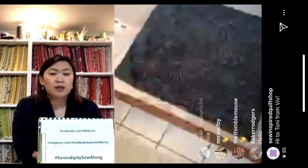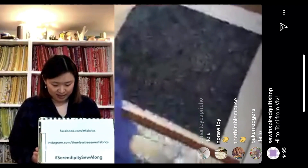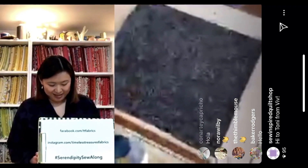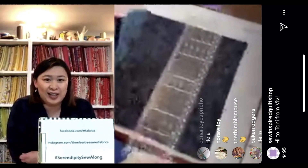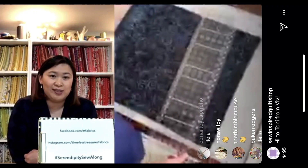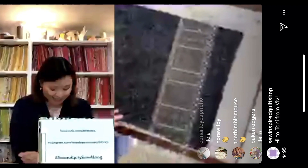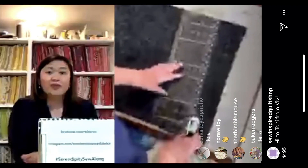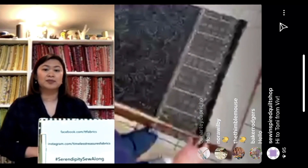Tony is also the Timeless Treasures national educator, so she teaches classes around the country with these tips, tricks, and techniques. She does guild lectures and shop visits. The first thing she's going to show you today is how to line up your fat quarters. In the interest of time, we've pretty much done that already.